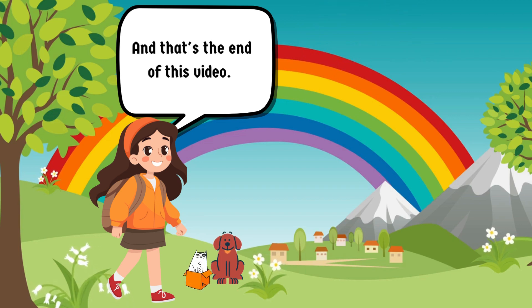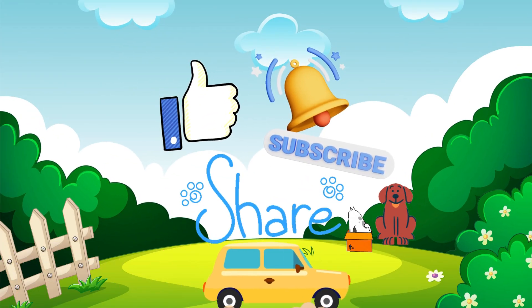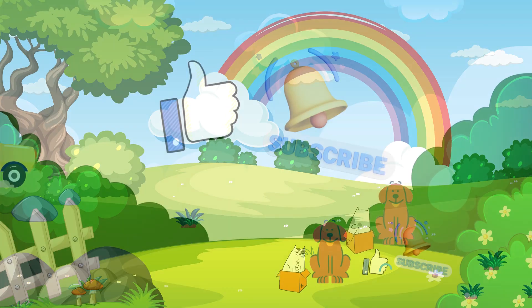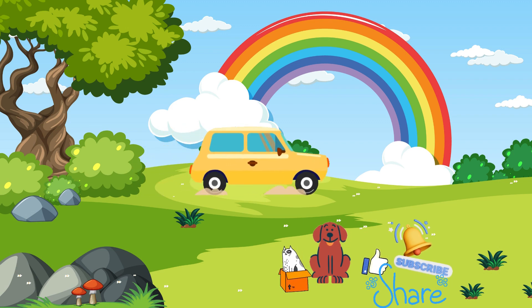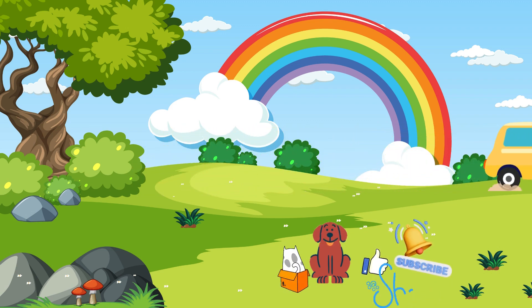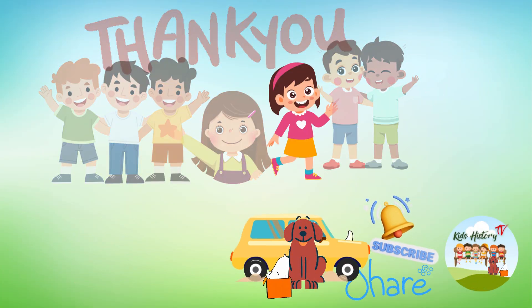And that's the end of this video. If you liked this video, please do not forget to like, subscribe, click the notification button, and share. If you want to know the history of common items we use every day, visit us again tomorrow for another exciting video. Thank you for watching and may you have a historical day.